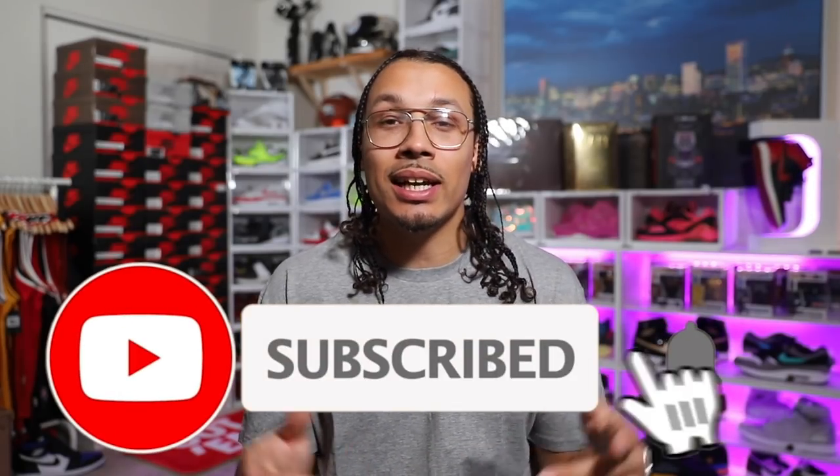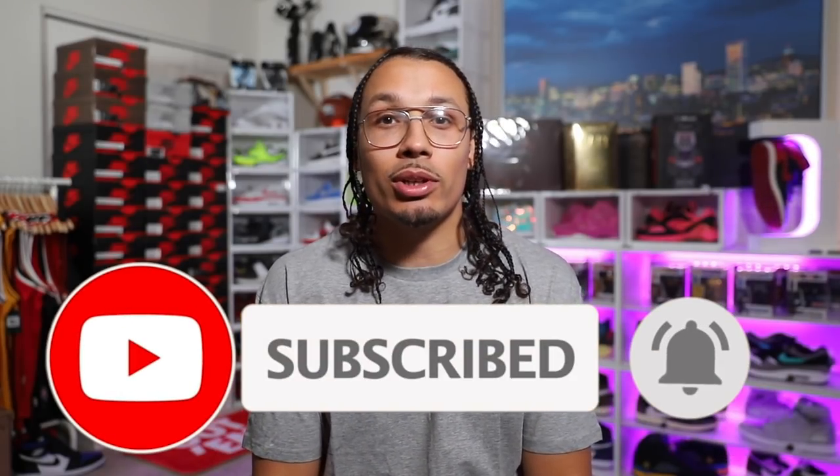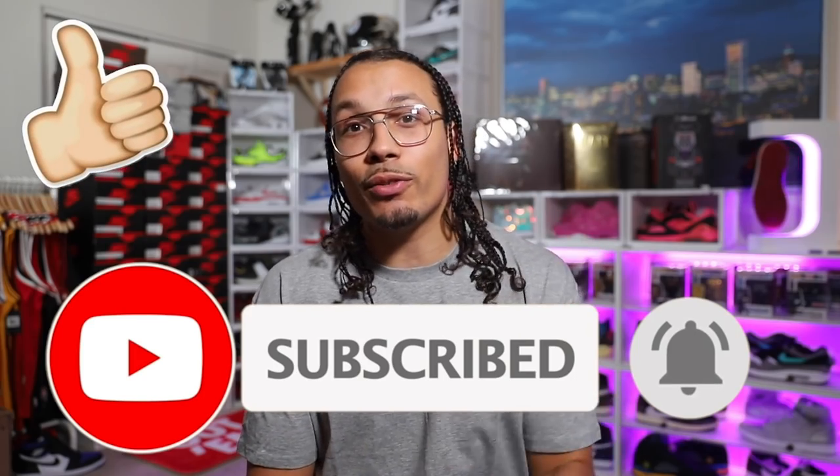Welcome back to the channel. My name is DJ and this is the DNA Show. If you haven't already, make sure you hit the subscribe button and the bell notification for every time I upload a new video. Don't forget to hit the like button because that helps the algorithm so much. We got a lot of shoes to go over so let's get into it.